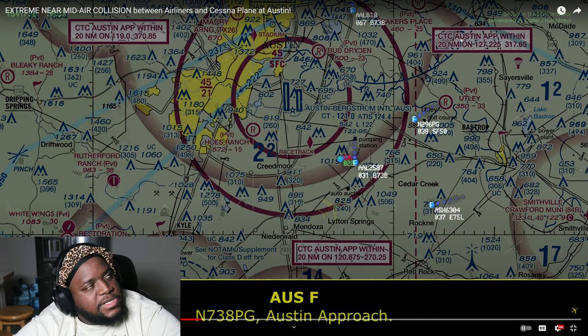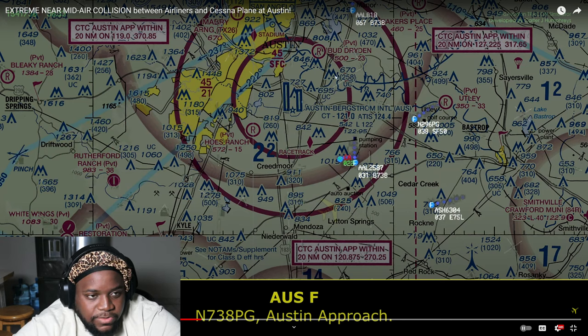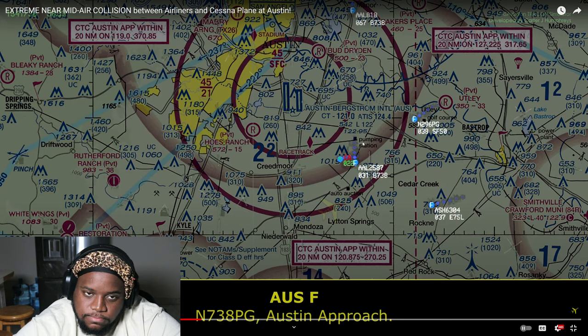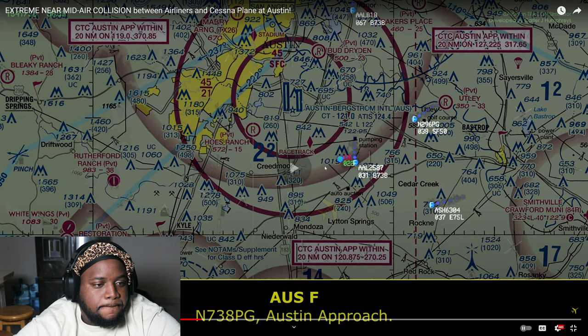What does CTC mean? I can't remember. But within this area — basically, when you're within this zone the radar range is 10 nautical miles and 20 for the outer ring. He's supposed to be talking to approach within this area — contact Austin approach on 127.225. The fact that he's not talking to them... and that's approach airspace. Yadda yadda yadda, Papa golf, Austin approach.